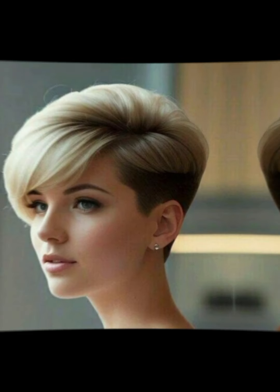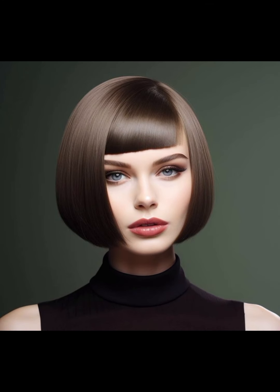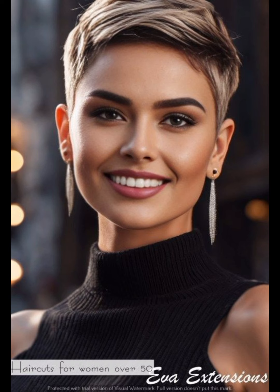Color is another tip you can use to style your hair. Experiment with bold colors or highlights to add interest. Ombré and balayage can enhance the depth of your short hair styles. These hairstyles are very much in fashion right now.